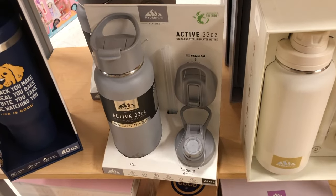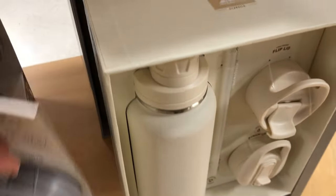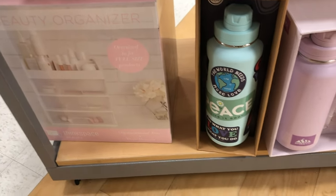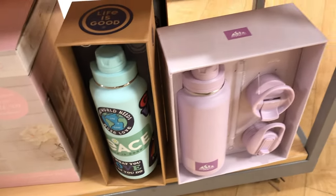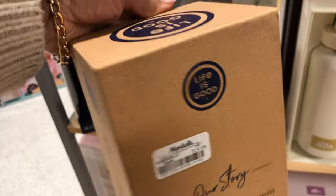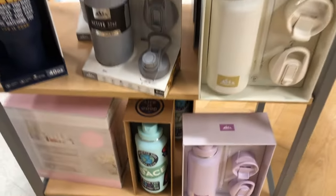Let me know in the comments — there's still time if you want me to do a video on the toys that are in Marshall's because they had a lot to choose from. Make sure you like, comment, and subscribe, give this video a thumbs up, and share it with someone who might be last-minute Christmas gift shopping like the rest of us. Bye, thanks so much for watching!